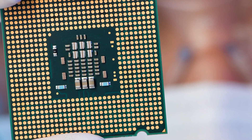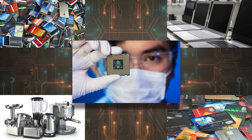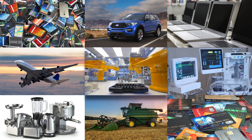Semiconductors, or chips, are present in an infinite number of devices that make modern life possible. Cell phones, credit cards, computers, appliances, cars, tractors, airplanes, hospital equipment, and sophisticated robots across all industries.